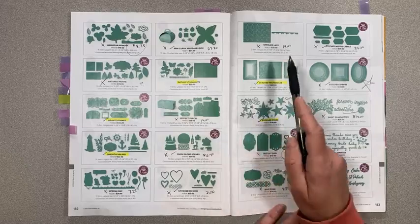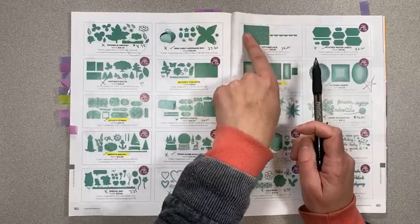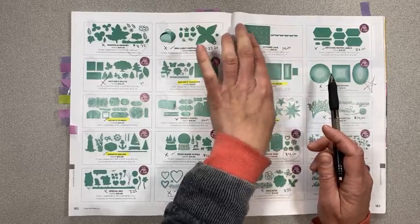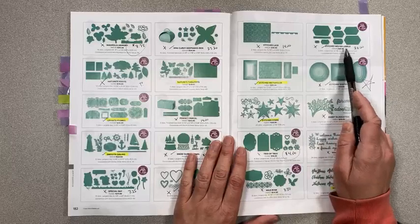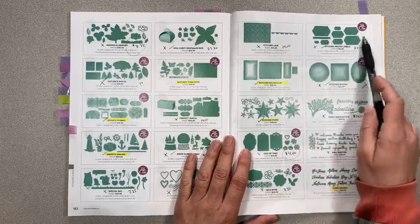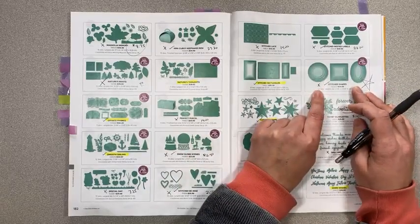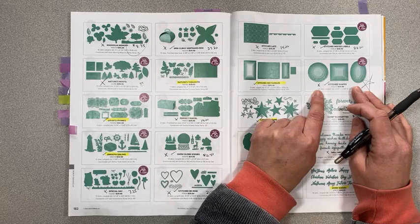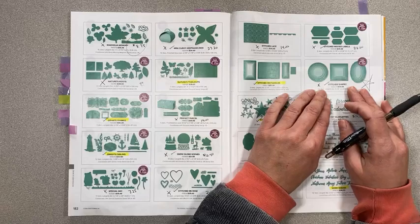Stitched Be Mine is $21 instead of $35 — lots of fun hearts for Valentine's Day. On page 183, Stitched Lace is $14 instead of $35 — one huge die and you can cut the edges off so it looks like a whole piece of lace; it can go with any stamp set. Stitched Nested Labels — oh sadness — is $28 instead of $35 and it's leaving.